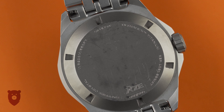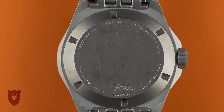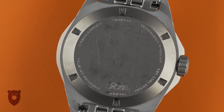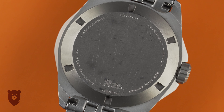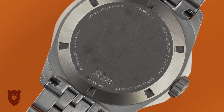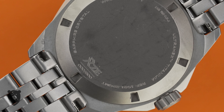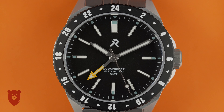The screw-in caseback hides the new — as of mid-2022 — Seiko NH34 movement. It offers the usual hacking and hand-winding features and around 40 hours of power reserve. Accuracy is rated at a normal minus 20 to plus 40 seconds per day, but as we all know Seiko are normally quite conservative here, so you should be able to expect better accuracy than that. The RZE lume is always good, and no exception today.